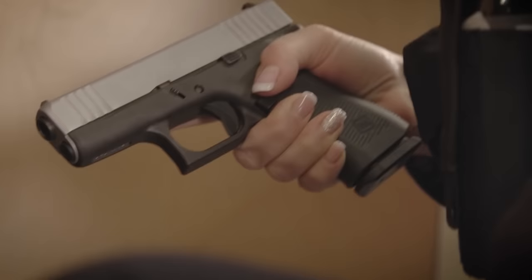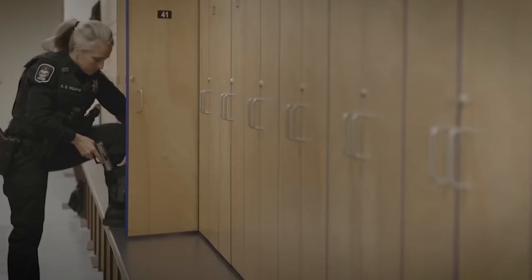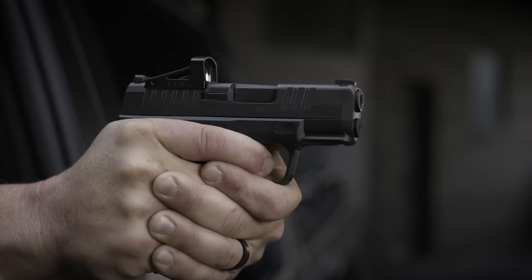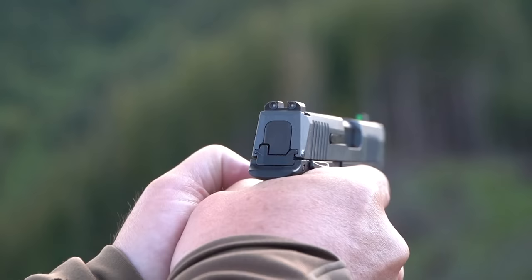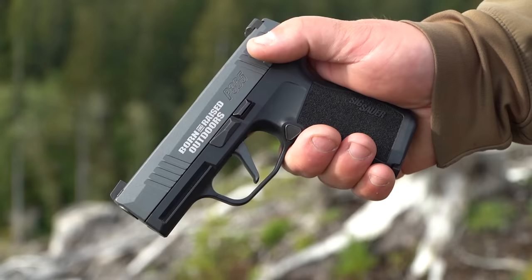Self-defense has moved to the forefront of Americans' minds and scores have clamored after concealed carry guns like no other time in recent history. That raises a question: what exactly is the best concealed carry gun? I have some suggestions. But before we start, please like and subscribe to my channel and click the bell icon to get new video updates. Now let's get back to the video.